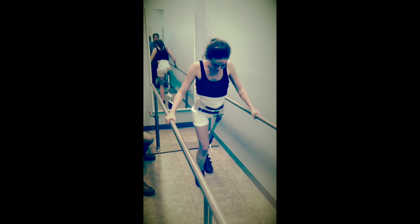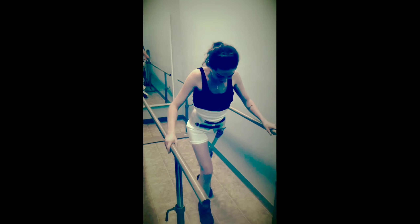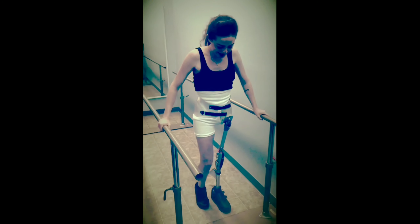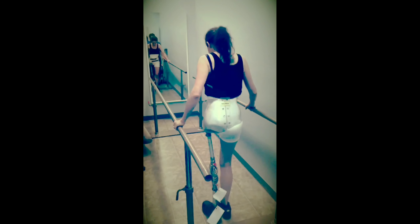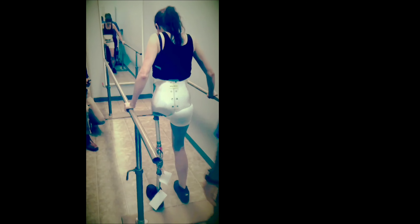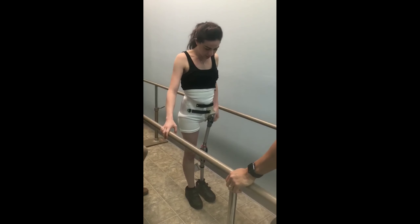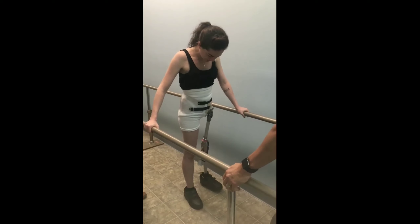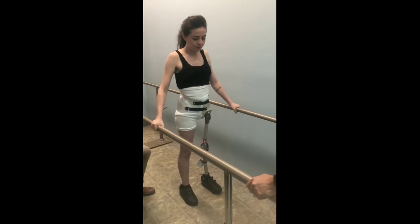Another thing I'm grateful for are my prosthesis — I can never say it correctly. I had a great team. They were by my side every week trying to make this work, because as you can see, where I just pointed, my pubic bone — the prosthetic kept hitting it. It was very painful. Eventually we got it to a place where it didn't hurt me any longer. That was the biggest mountain to overcome and we did it.